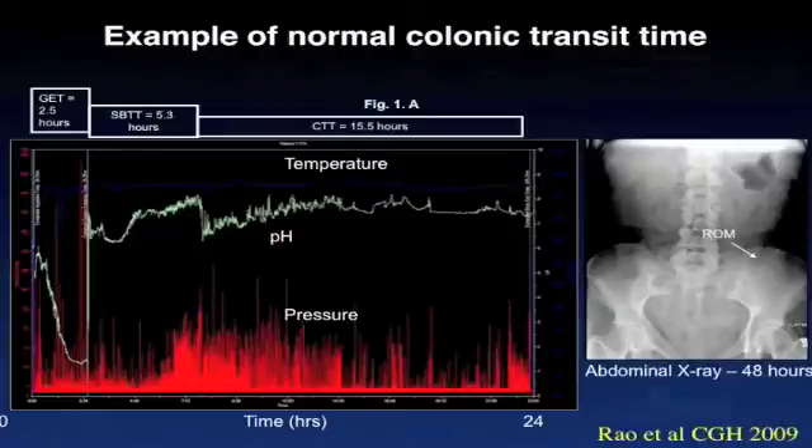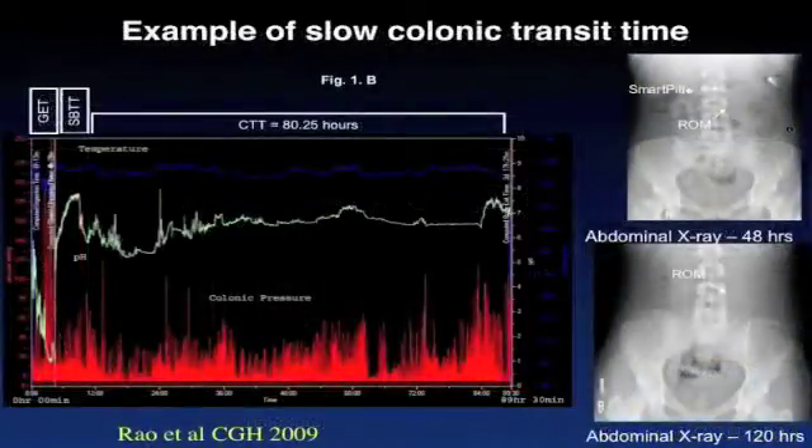After five and a half hours, it drops because the pill has moved into the colon, and thereafter it resides in the colon and gives us an idea of colonic transit time. In contrast to the previous slide, here is an example from a patient with constipation. The gastric emptying time is normal at about four hours, small bowel transit time is normal, but the colonic transit time is significantly prolonged at 80 hours. Furthermore, on the two x-rays, you can see the SmartPill capsule at the 48-hour x-ray, but at the 120-hour x-ray, the capsule has been ejected, but multiple radiopaque markers are present, confirming delayed colonic transit time.